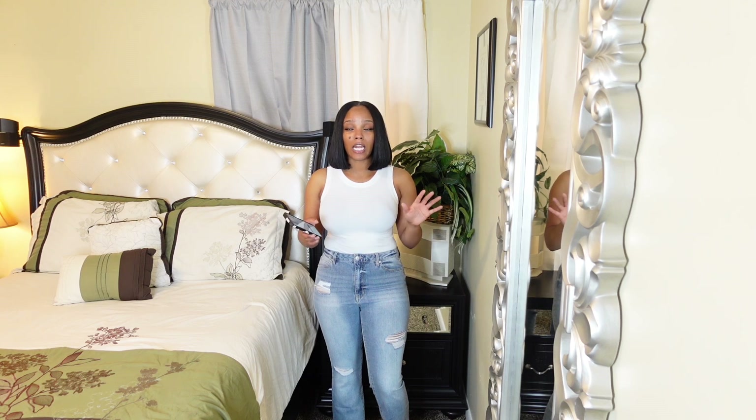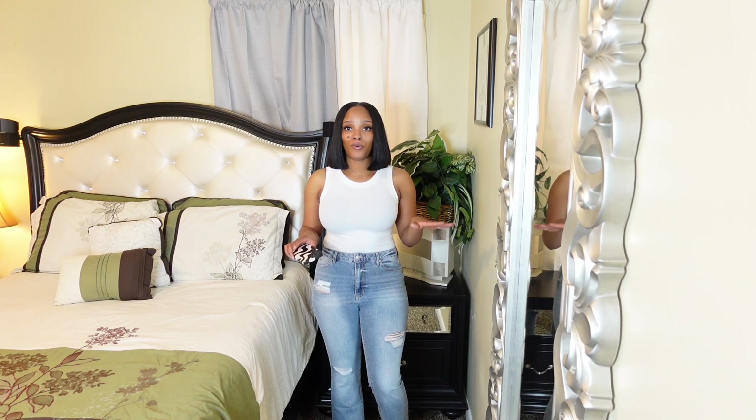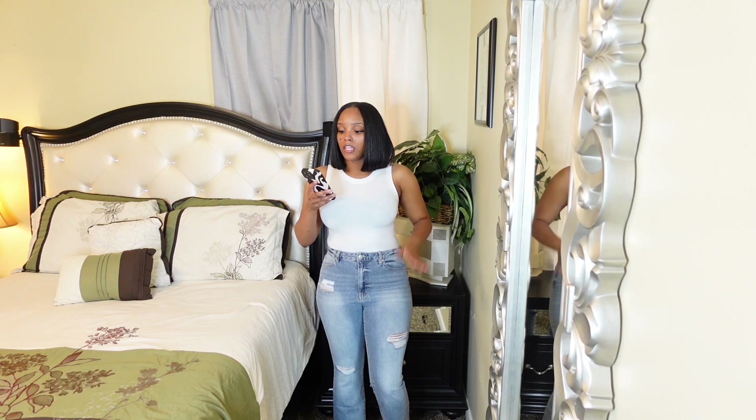In this haul I have a lot of bootcut and flare leg jeans simply because I was so tired of wearing skinny jeans — that's all I used to have. I'm kind of moving away from skinny jeans now. I might get a couple more pairs but I'm pretty much over them.